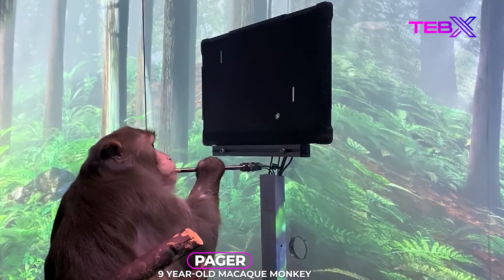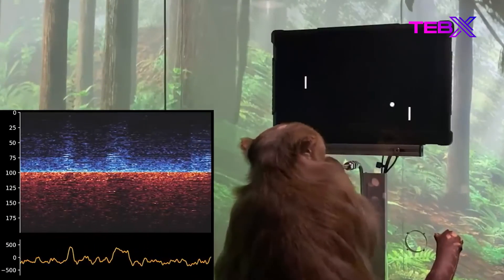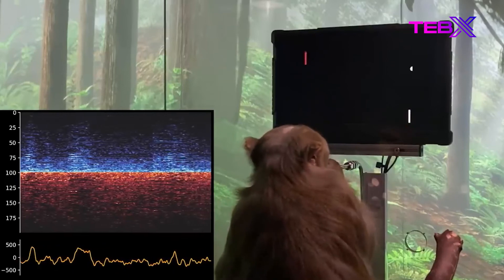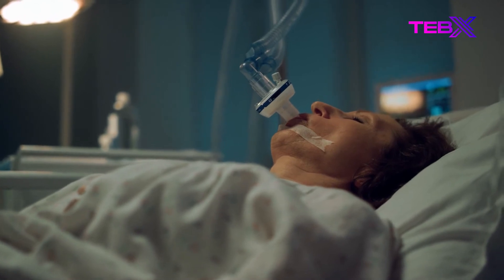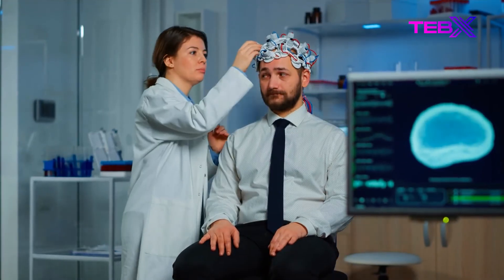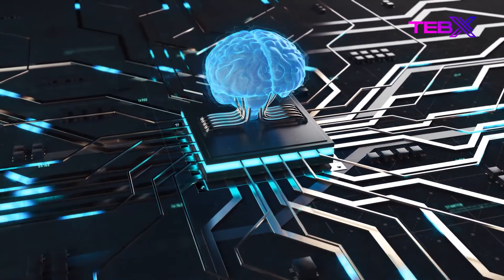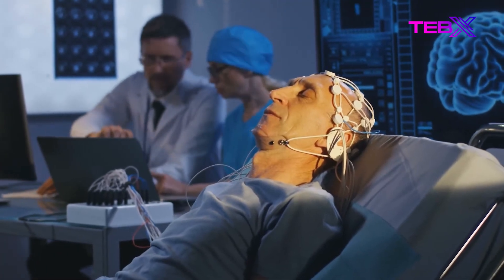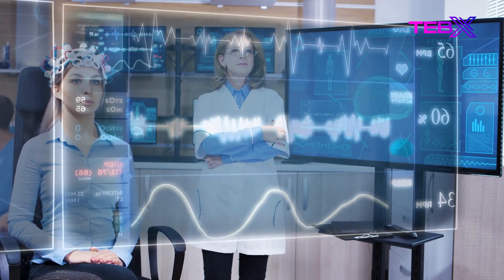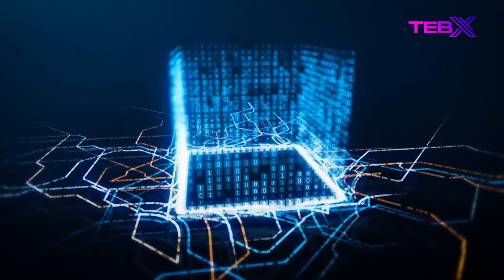In April 2021, Neuralink demonstrated a monkey playing video games with its mind. Pager, a macaque monkey, was filmed playing the video game Pong — he used a joystick not linked to the console, controlling the cursor with his brain impulses as his arm moved. Elon Musk's BCI technology aims to aid those paralyzed due to spinal or brain injuries. Brain-computer interfaces have a bright future, and it may not be long before these neurotechnologies become reality, thanks to advances in machine learning, artificial intelligence, and increasingly powerful computer processors.